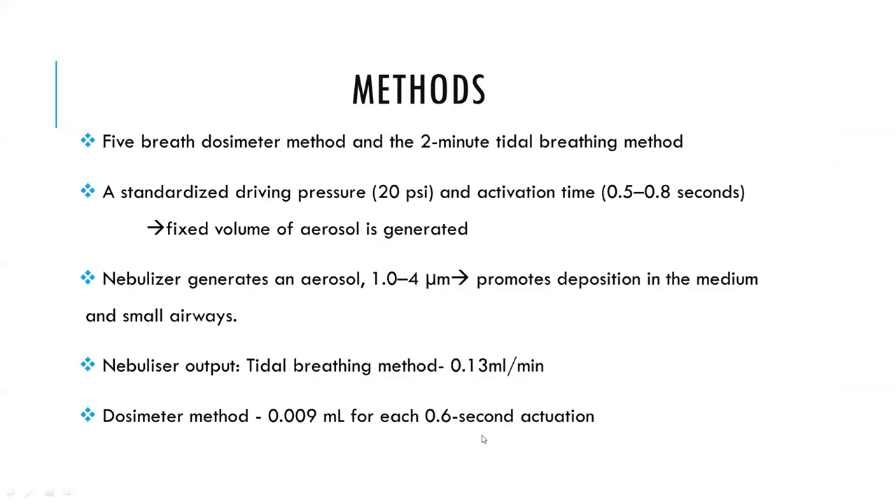The methods used to perform a methacholine challenge test are the five-breath dosimeter method and the two-minute tidal breathing method. These methods have been standardized, with the conclusion that the dosimeter method delivers a fixed dose to the airways that can be better quantified than the two-minute tidal breathing method. Specifications include a standardized driving pressure of around 20 pounds per square inch and an activation time of 0.5 to 0.8 seconds, which delivers a fixed volume of aerosol.